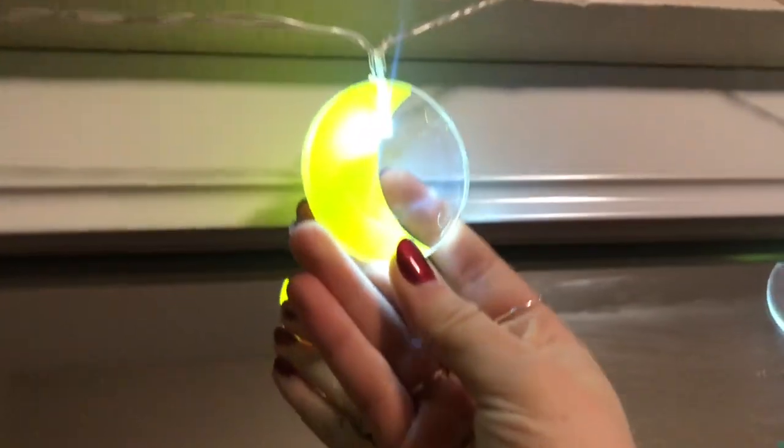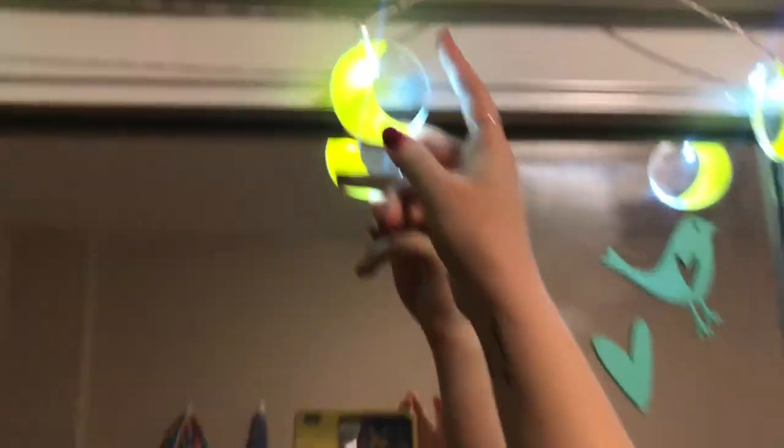If you go this way, I have some moon phase lights over here. These are from Target. My friend Holly got them for me — shout out to Holly.